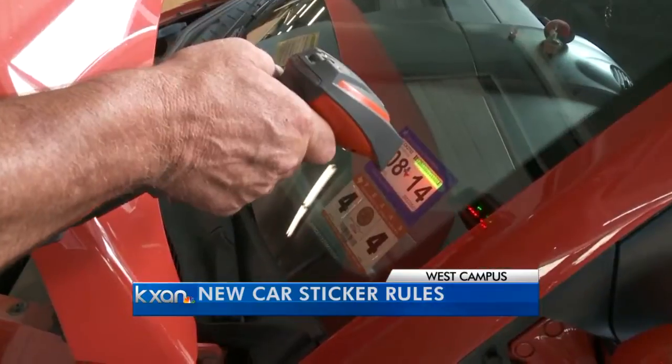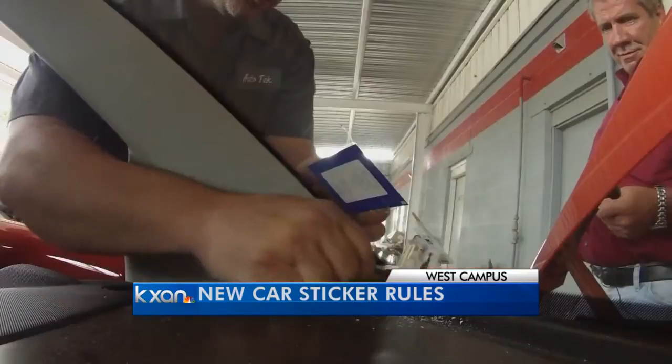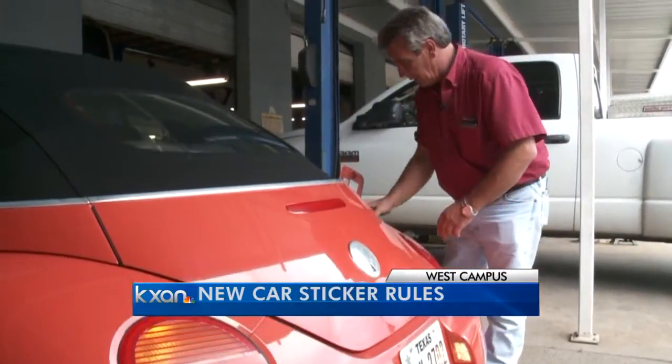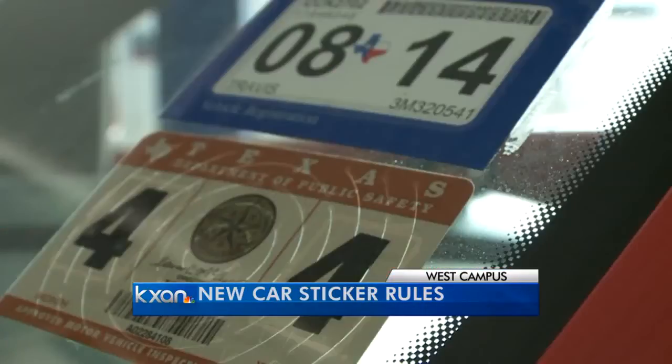I did talk with a local auto shop who said they've been clearing up a lot of confusion and answering questions for drivers. They said looking at the big picture, this is actually a good change. "I think it'll be easier. The confusion is the hardest part — getting past it at first — but once we get past it, it's a lot easier. We don't have to order stickers, assemble the stickers, or put them on. We'll be taking the old ones off, not putting new ones on. We'll save some time. A little less work."